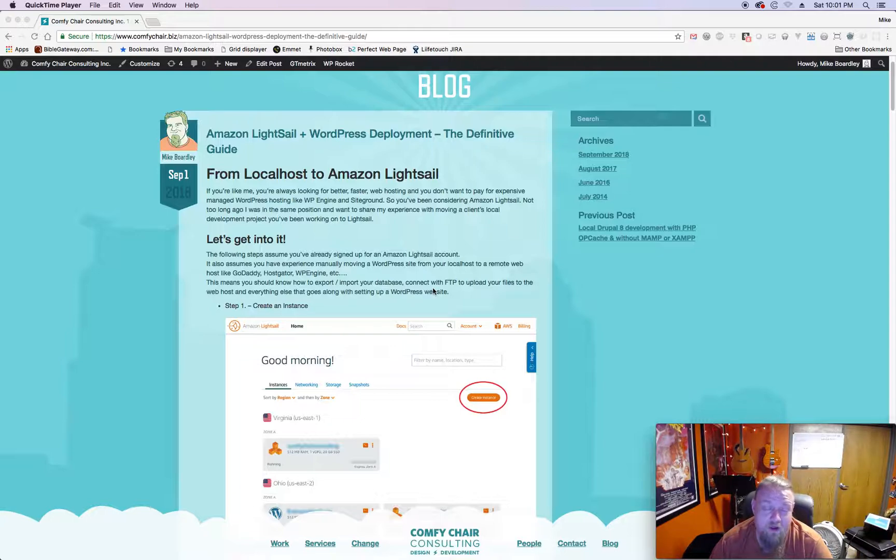This video assumes that you know how to FTP into a website and upload all the necessary files. It assumes you know how to use phpMyAdmin to import and export the database, and which fields in the database you need to change to have the site show up. It also assumes that you know how to go to your registrar for the domain and change the A record to point to the IP address of the server.